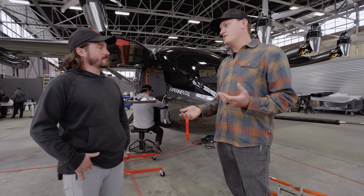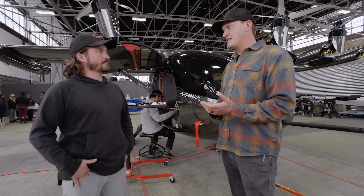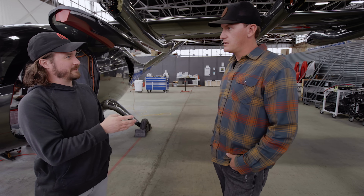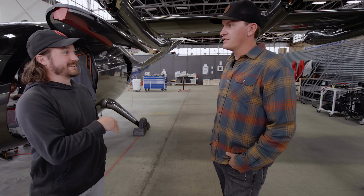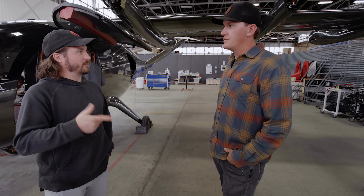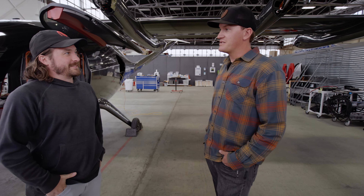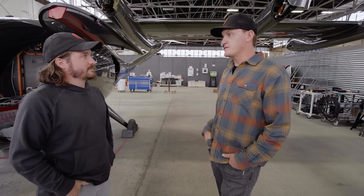Matt admits he's absolutely nervous. They have 12 motors, six of them tilt, and 10 control surfaces — a lot of different things that could move to make the aircraft roll, pitch, yaw, or climb and descend. It's a lot of coordination between all of those with so many variables, and virtually no room for error because this is the only aircraft they have right now.